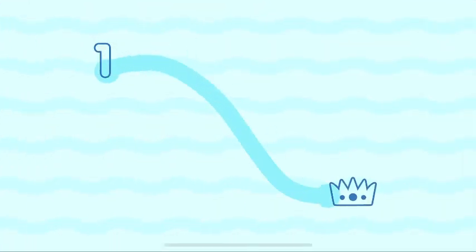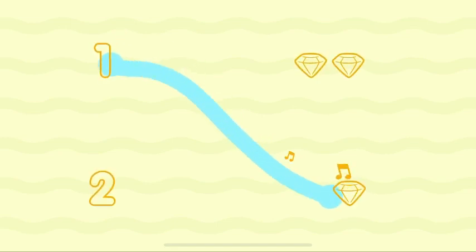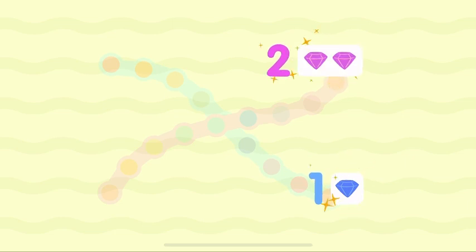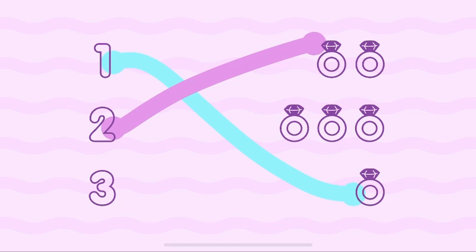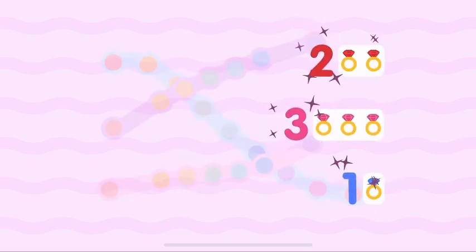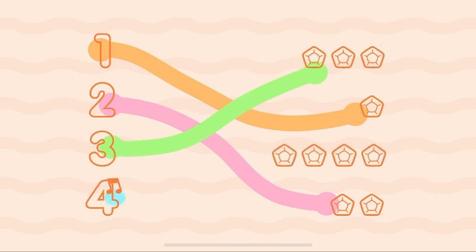One, one, two, two. One, one, two, two, three, three. One, one, two, two, three, three, four, four!